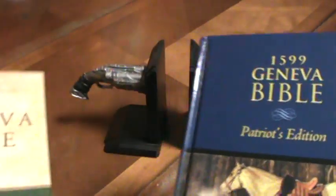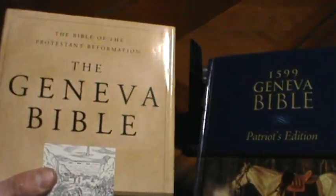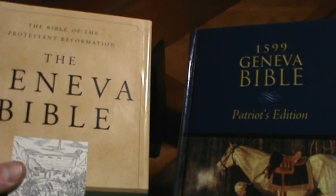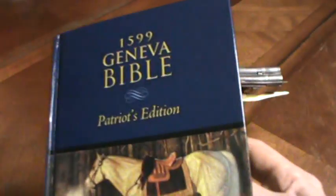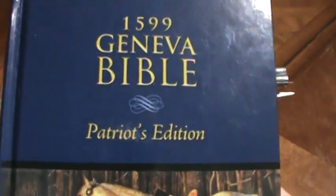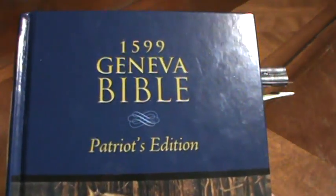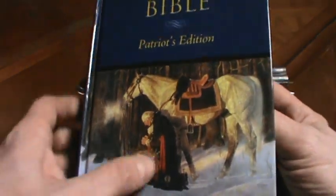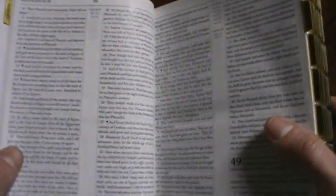Another thing about the Geneva Bible — both of these — is that it was the first English Bible free from the limitation of Rome and the crown of England. So the Patriot Bible sold itself on being a Bible of the people, by the people, and for the people. Because again, there was no influence of Rome or England, and it was the footnotes.